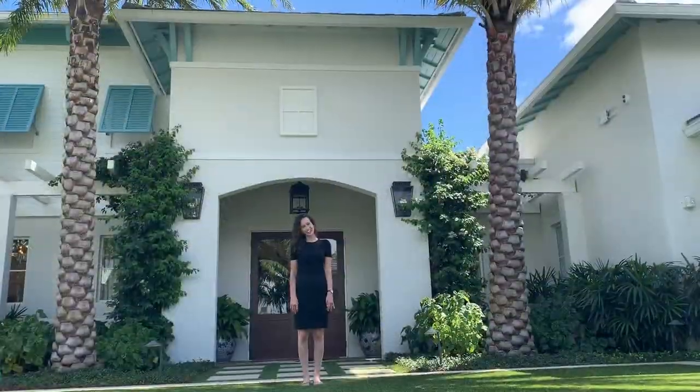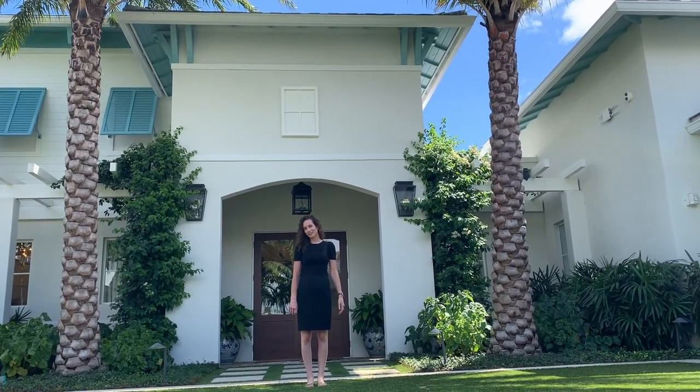Congratulations again on your engagement and thanks for watching our virtual tour. We look forward to meeting and working with you soon.